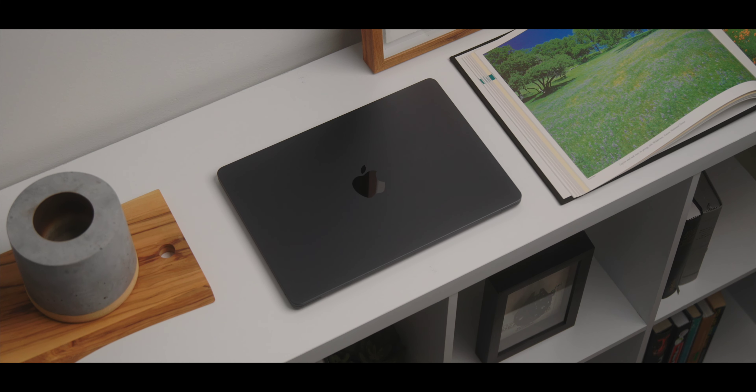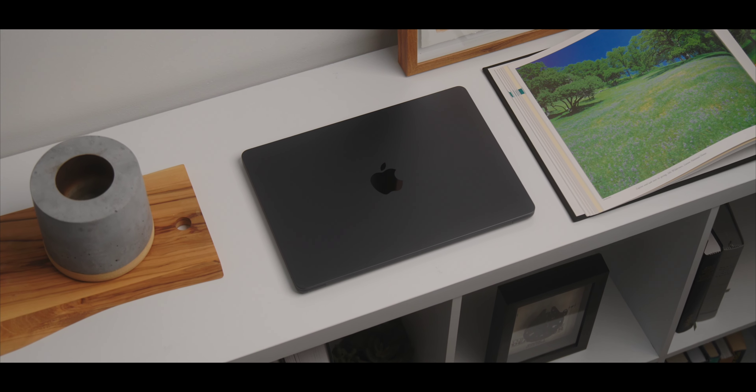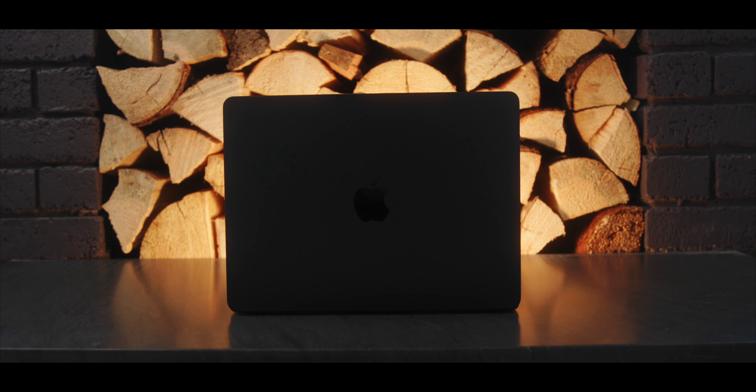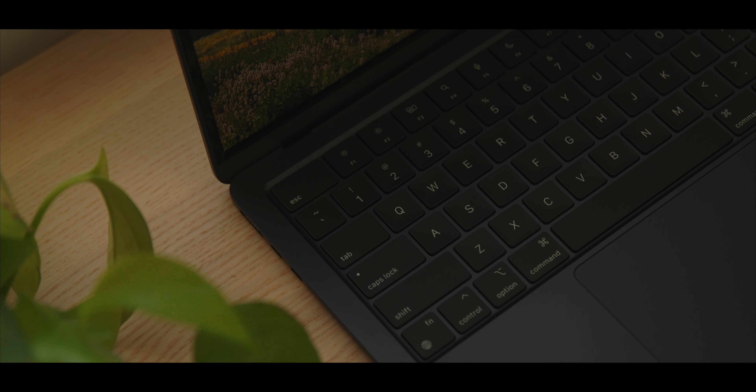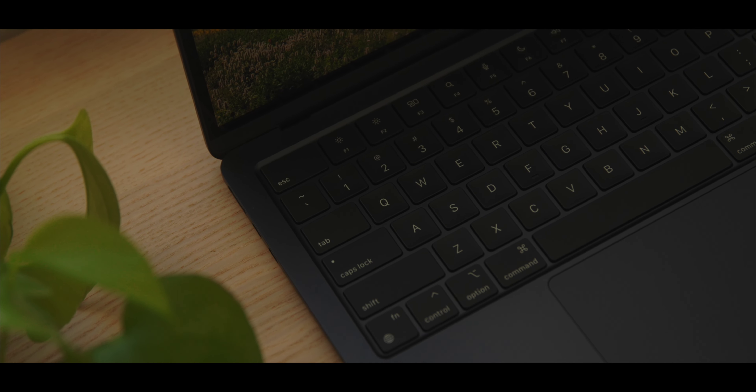I've never actually been a MacBook Air user — I've always had a MacBook Pro. But with the M2 Air, this has kind of changed my mind on the line, and I think it's my favorite laptop Apple makes. It's important to categorize how I use this computer. For me, this is kind of a flex device here in the house for me and my wife.